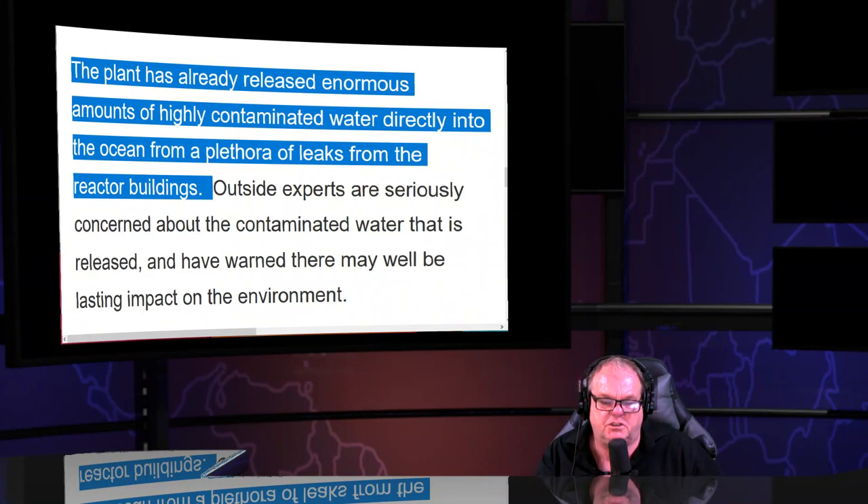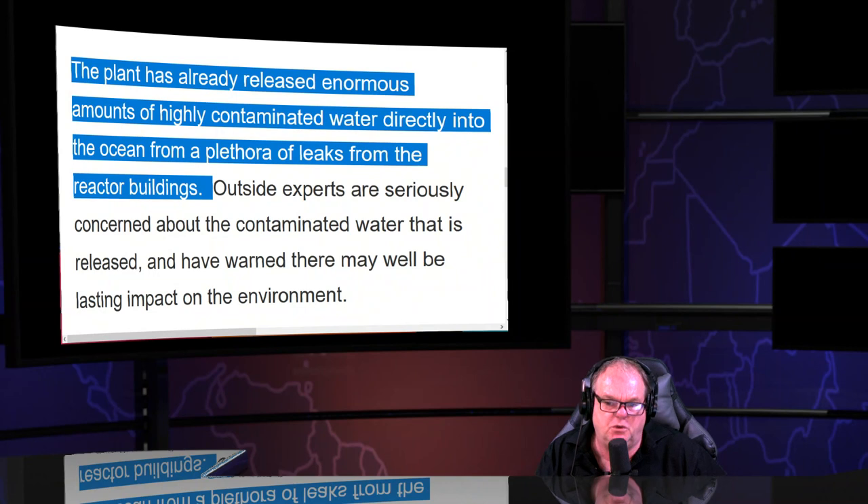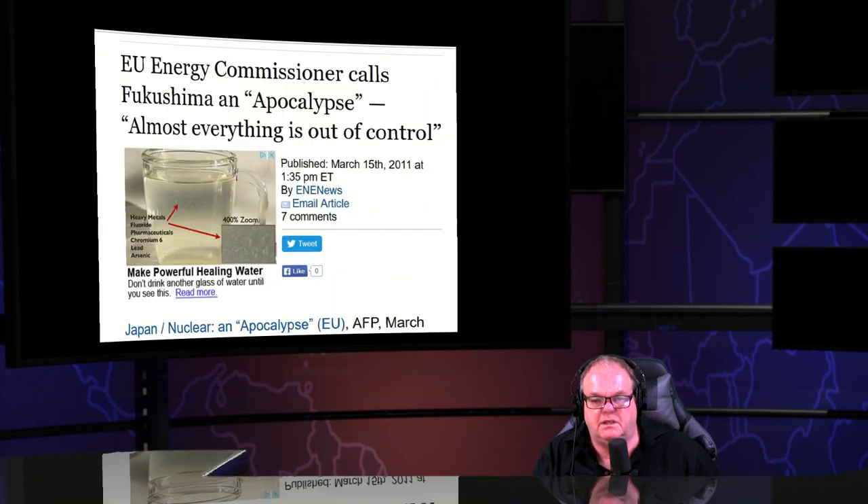It's ludicrous to suggest you can, and they're the only ones claiming it at multiple nuclear meltdowns. The plant has already released enormous amounts of highly contaminated water directly into the ocean from a plethora of leaks — calling the destroyed, missing buildings 'leaks' is unbelievably dishonest.